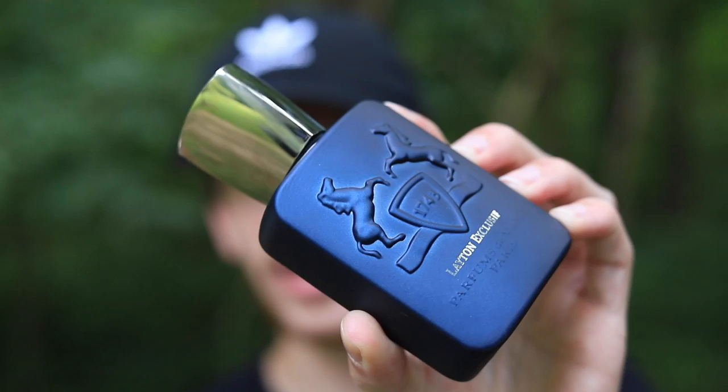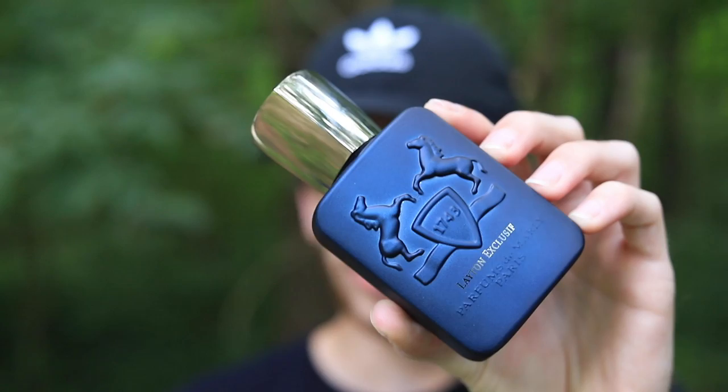You don't have to pay retail price for these — you can get them on discount websites. I'll link both Leighton and Leighton Exclusif down below in the description if you want to pick either of these up at a discount. You hear a lot of talk about the original Leighton but not quite as much about Exclusif, and today we're going to cover that — how it compares and ultimately which one you should consider purchasing.